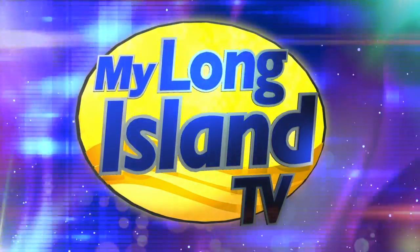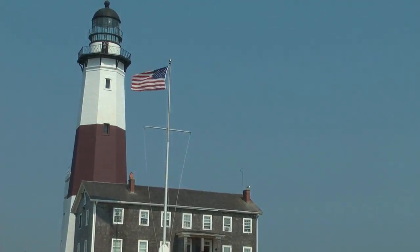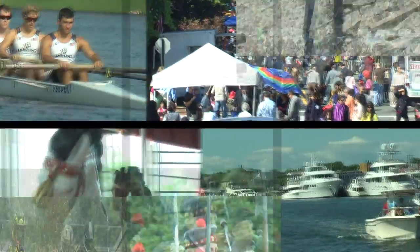Welcome to My Long Island TV! From Manhasset to Montauk, we have traveled our communities to bring you the following events. I'm your host, Waldo Cabrera. My Long Island TV starts now!